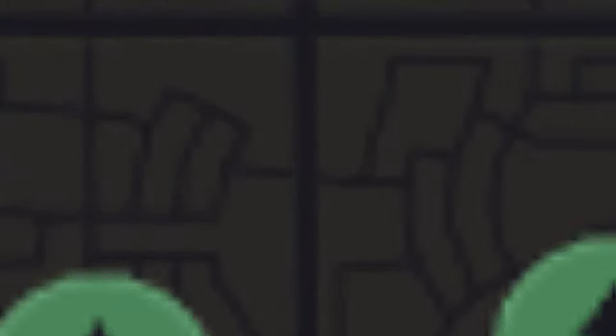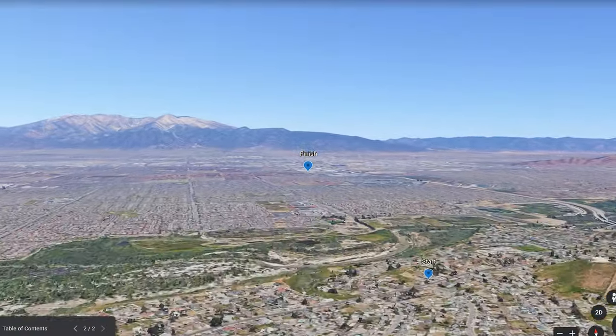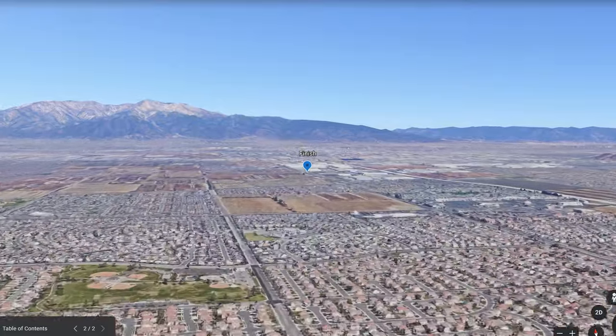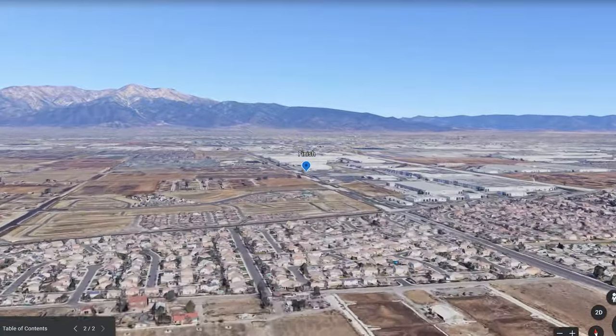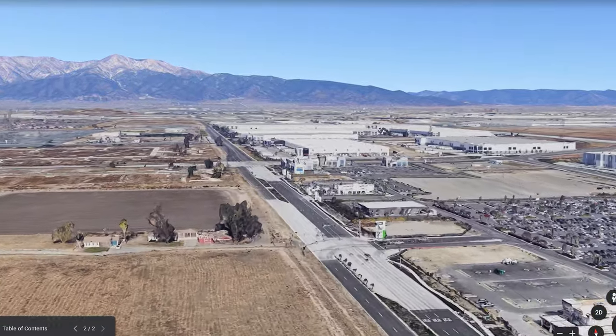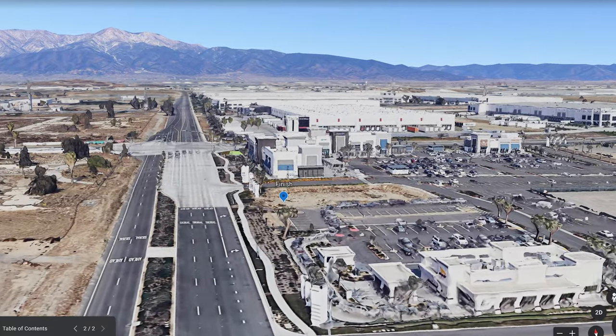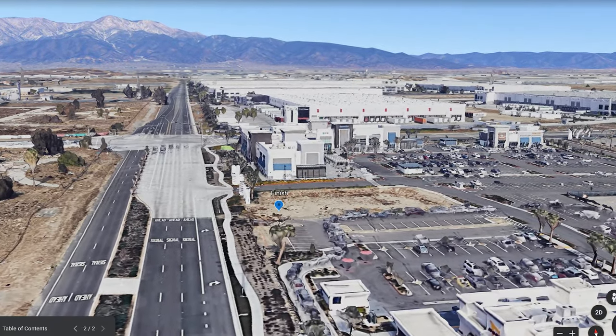I'll do a quick flyby of the east side of Eastvale. We're flying right over the panhandle right about now — there's not only Amazon and some warehousing, but there are restaurants and a couple of shops. I'll show you those after a bit.